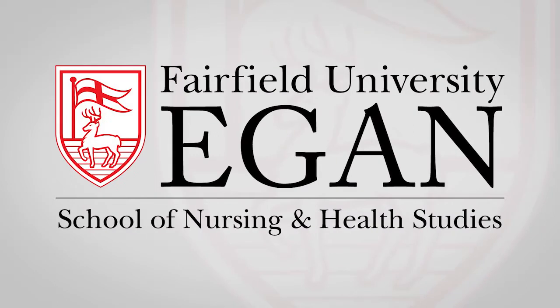Our simulation director is a National League of Nursing Simulation Fellow and co-chairs the statewide simulation committee through the Connecticut League for Nursing. Our learning resource director is a pediatric ICU nurse who was formerly a nurse manager at a local magnet-designated facility.